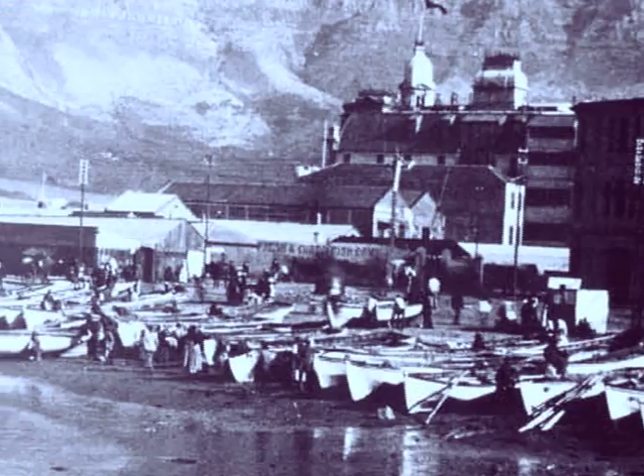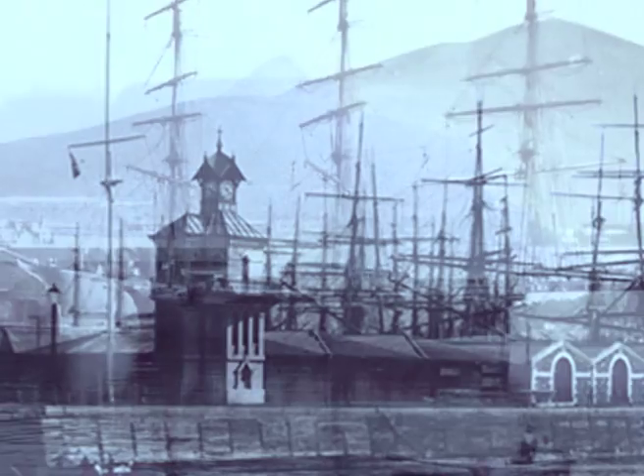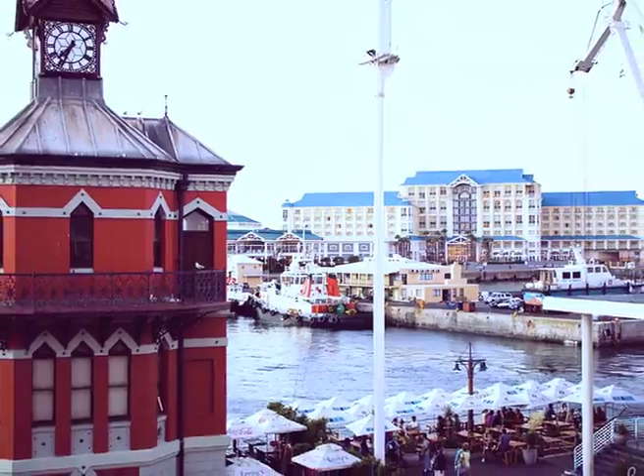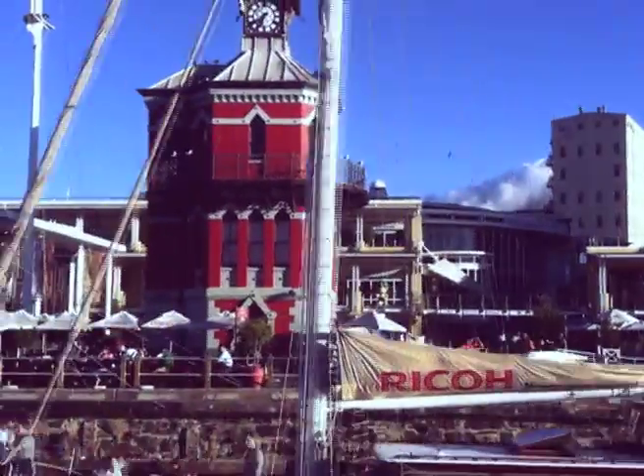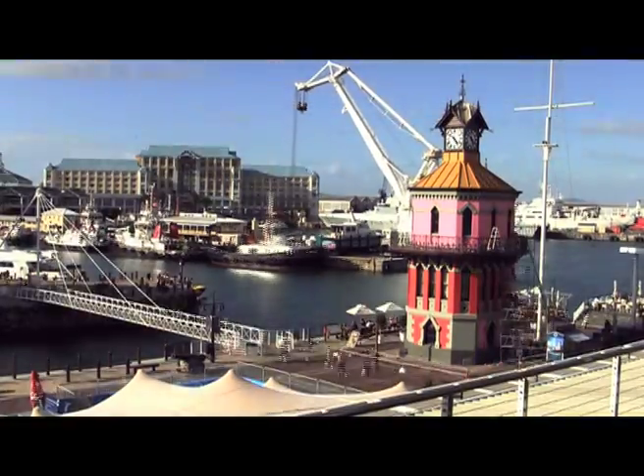So we decided to use one of the country's oldest landmarks, the V&A Waterfront's Clock Tower. For over 120 years, the iconic red and white structure has been a symbol of the Cape's Harbour, bearing great importance to the local community.